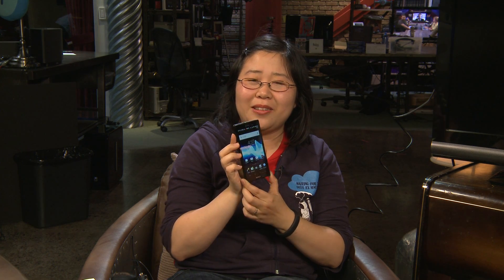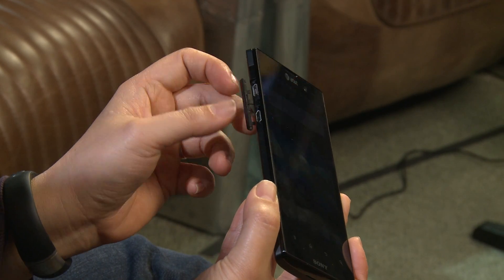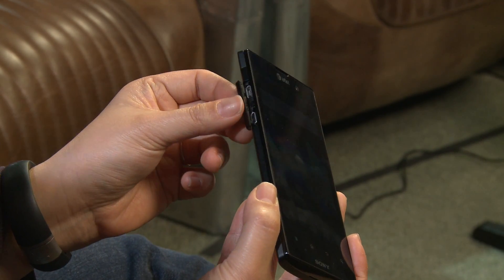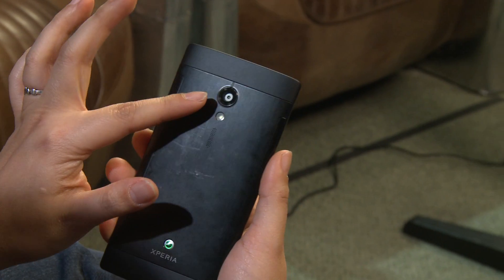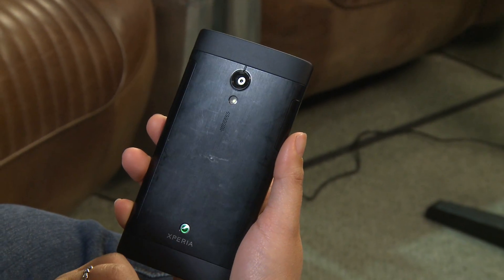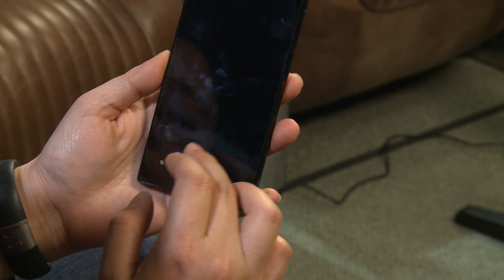Underneath the display you get the usual four Android touch sensor keys for menu, home, back, and search functions. On the side you get the usual USB port as well as a micro HDMI port, which I'll get to later. On the side is also a power/screen lock key as well as the volume keys. On the top is the headset jack, and on the back is a 12-megapixel camera.